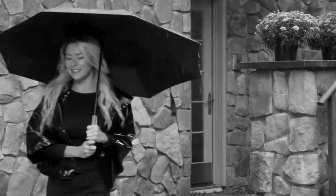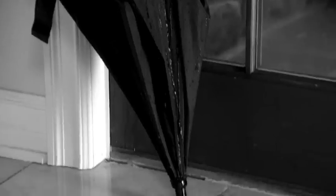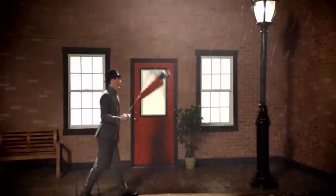An umbrella is great to help you stay dry, but you can't open or close a traditional umbrella until you're out the door and getting wet in the rain. Then it makes puddles and a soggy mess on your floor.